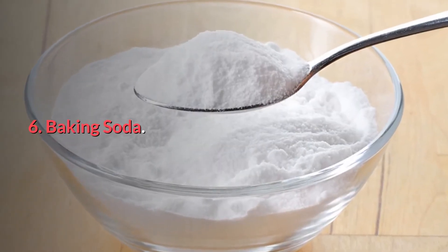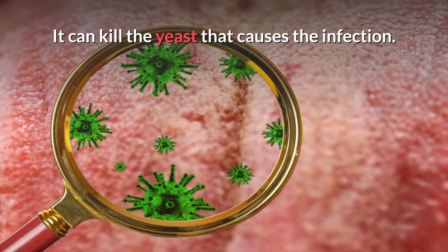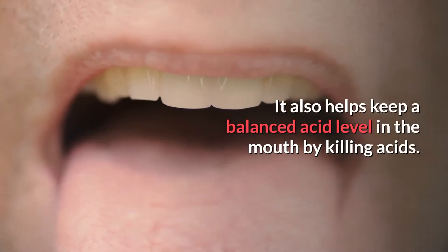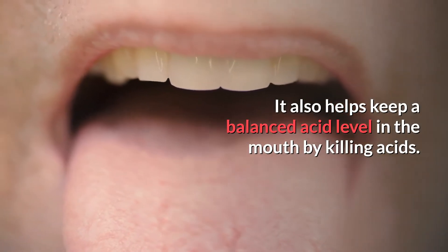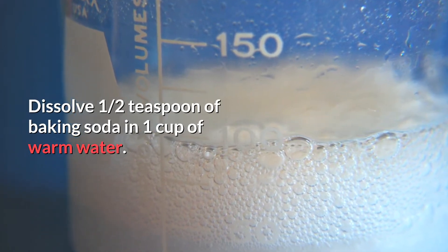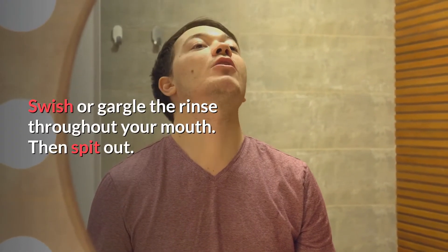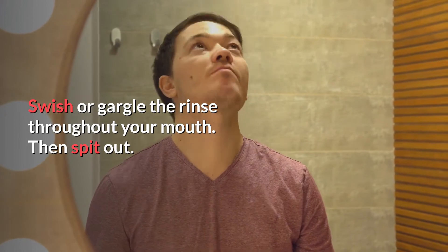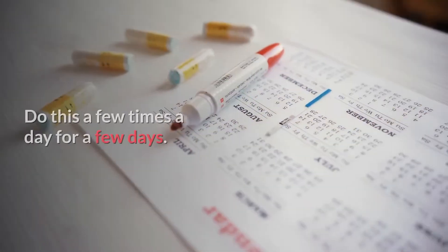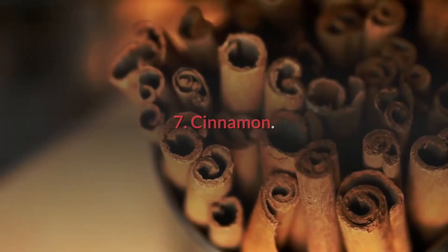Number six: baking soda. Baking soda is a good and cheap cure for oral thrush. It can kill the yeast that causes the infection and helps keep a balance of acid levels in the mouth by neutralizing certain acids. For this remedy, dissolve one half teaspoon of baking soda in a cup of warm water and mix well. Swish or gargle the rinse throughout your mouth for around 15 to 20 seconds, then spit it out. You can do this a few times a day until you notice your oral thrush easing up.